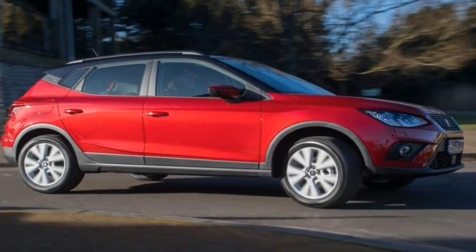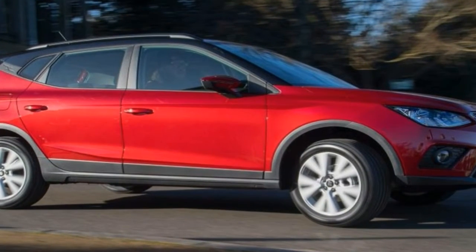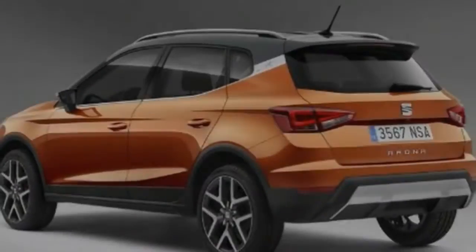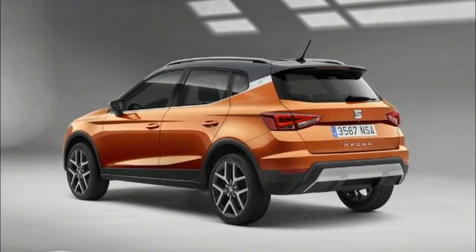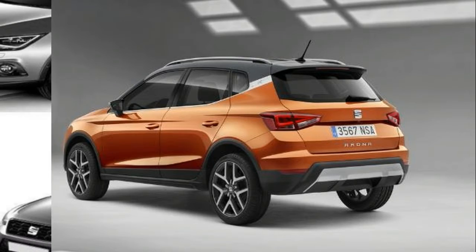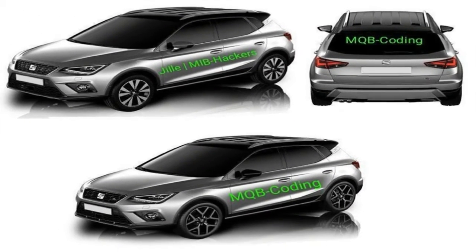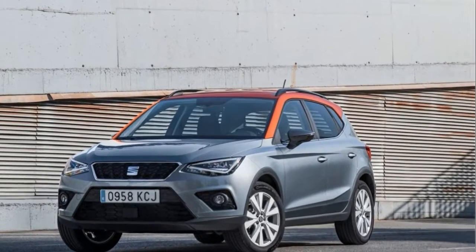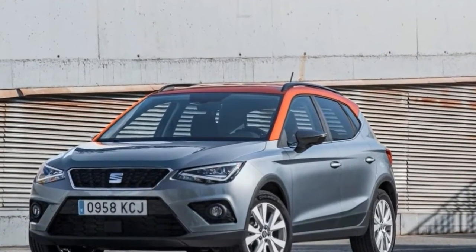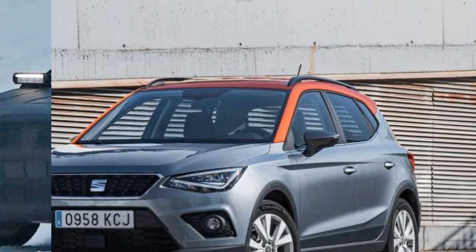The SUV is here to stay, and the compact crossover segment is the fastest growing subspecies, with almost every manufacturer either competing in the class or planning to. On the whole, it's not a dynamically gifted class, with top complaints about iffy rides and stodgy handling stemming from the raised hatchbacks' higher suspension and centers of gravity. But here we have the 10 best compact crossovers money can buy.